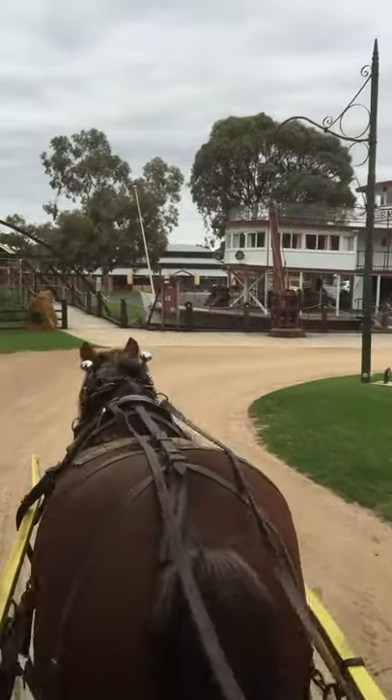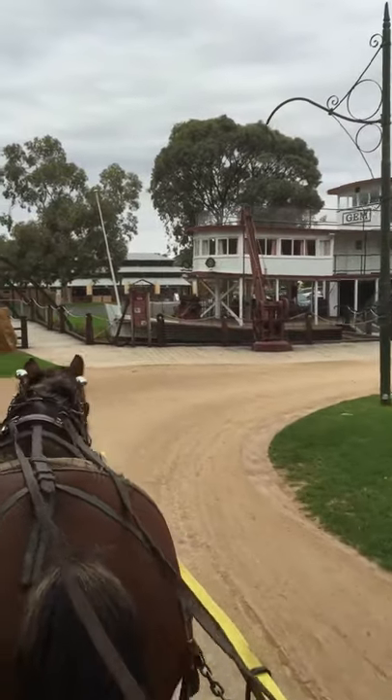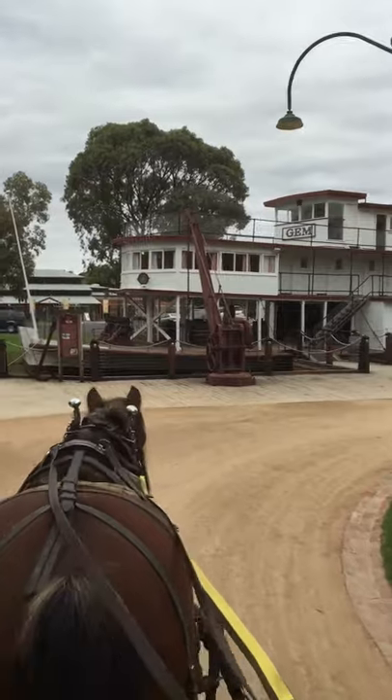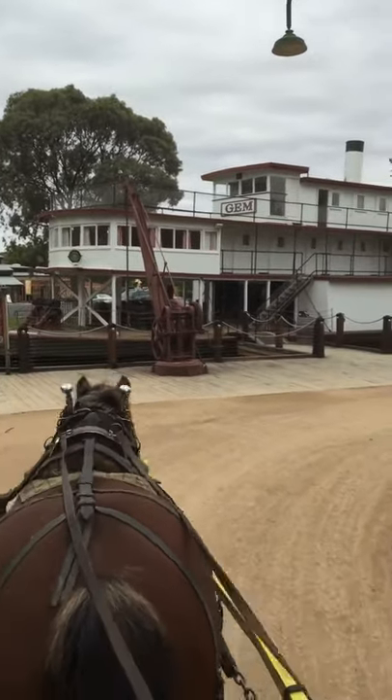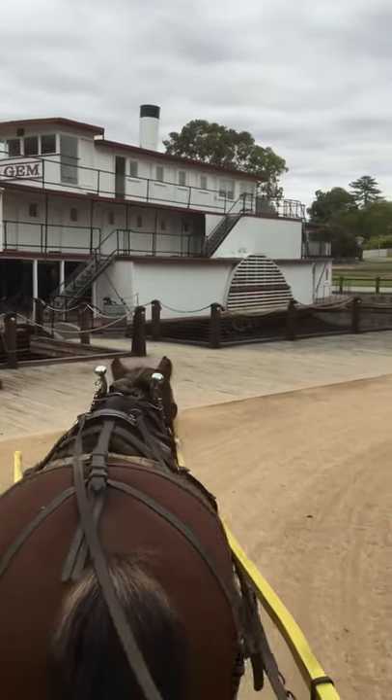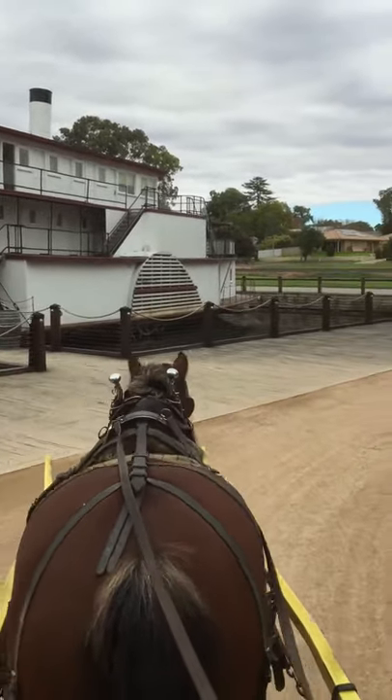Now the boat, that was the first thing they put here. When they opened this place up 50 years ago, they put the boat there. It was going to take nine days to tell us from Murtura to here, and it took nine months. The water went up and down in the river and they couldn't move.